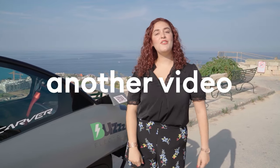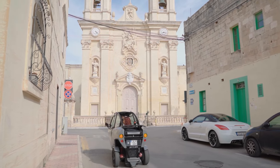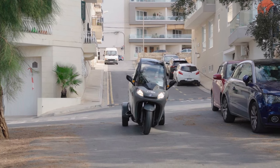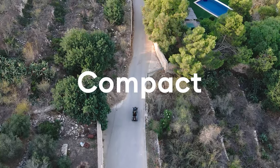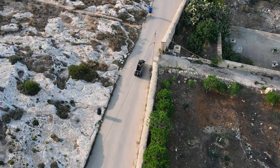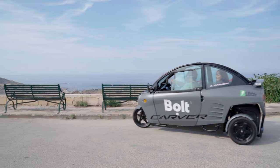Hello everyone and welcome to another video brought to you by Love Malta. As a newcomer, you will soon appreciate the innovative solutions we have implemented to address the challenges faced in our narrow roads and traffic congestion. Our cutting-edge electric compact vehicle from Bolt and the exceptional three-wheeled electric carver from Buzz Electric are here to redefine your commuting experience, covering not 40 or 80 but 100 kilometers effortlessly.